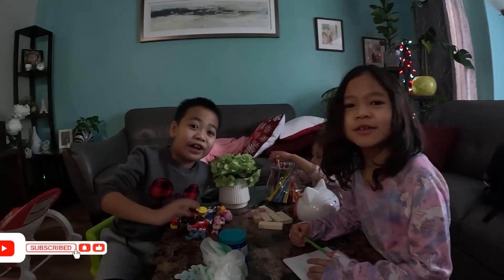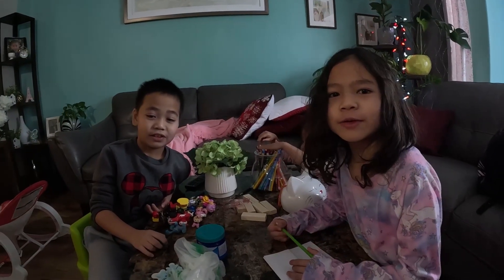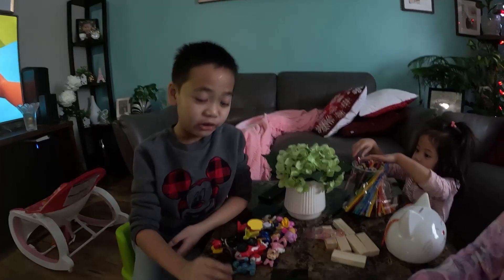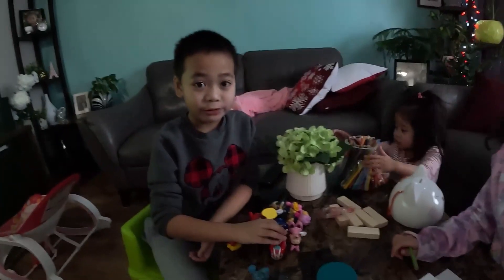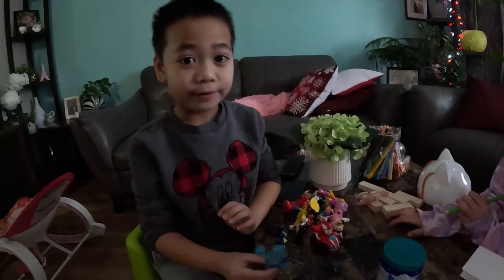Hi everybody, welcome to our vlog. Today we're going to show you all of his toys. Hi, I'm Pimo Alucard and this is the vlog where we're going to show you my toys.